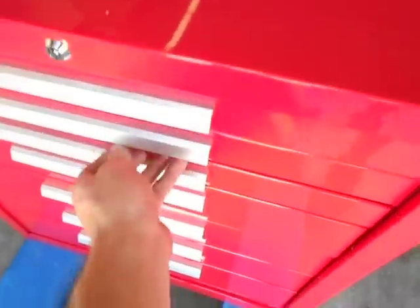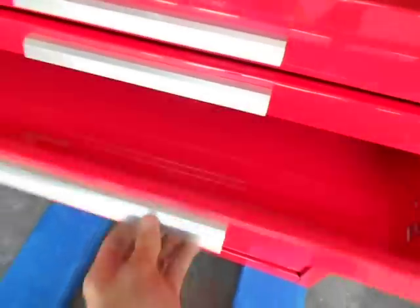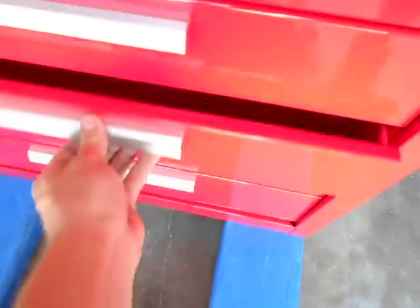Thank you for looking at our listing today. Here we have a Kennedy 277R Smooth Red 7 drawer tool box.